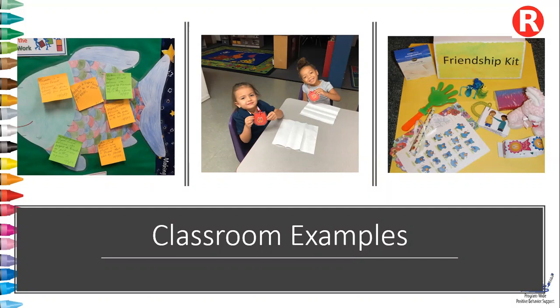The friendship kit can include items such as a small stuffed animal, stickers, band-aids, tissues, and anything else you think would make the child feel better.